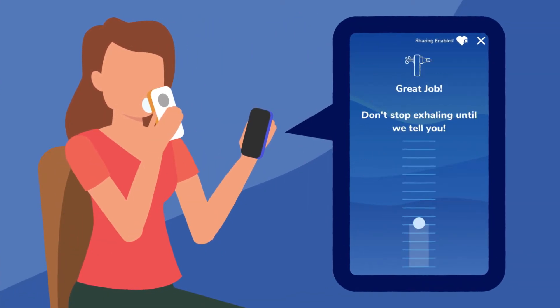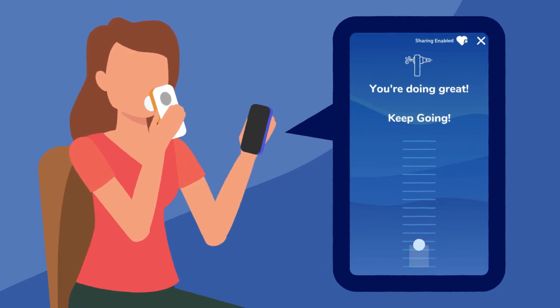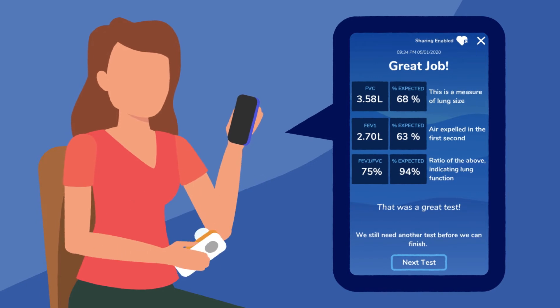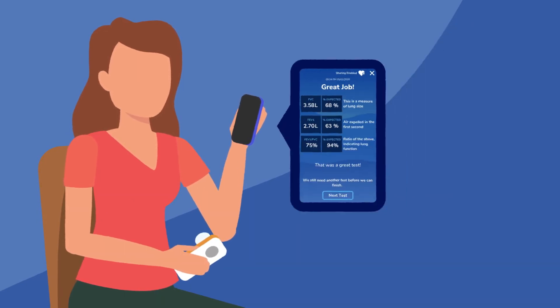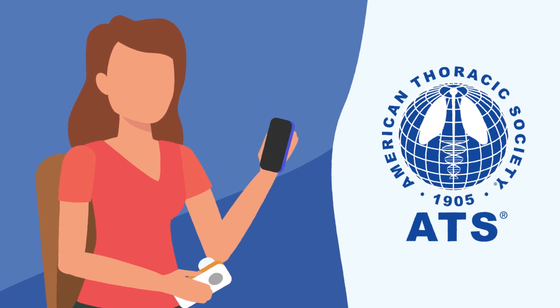Visual instructions and a variety of coaching including games make it easy for a patient to take their spirometry tests on the recommended schedule. The Zephyrex spirometer never needs recalibration and adheres to all of the American Thoracic Society standards.